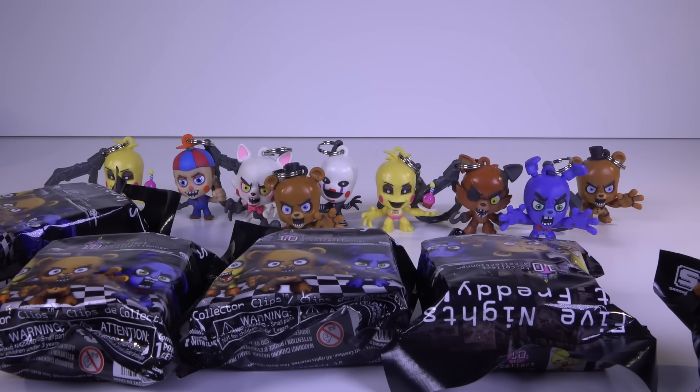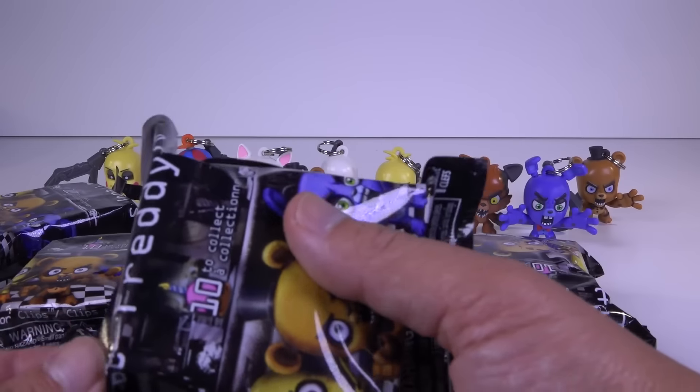Alrighty guys, welcome back to another FMT TV from my Twins Television. And today, I am bringing you guys some Five Nights at Freddy's blind bags.